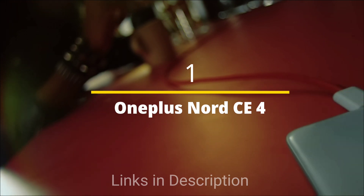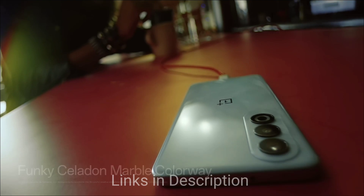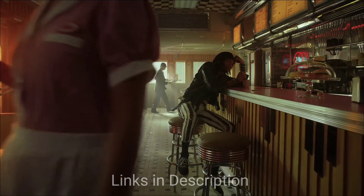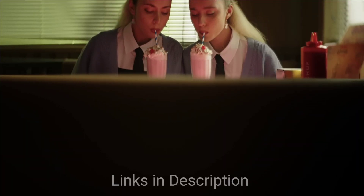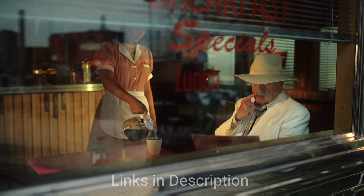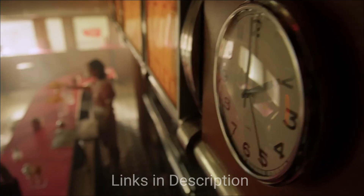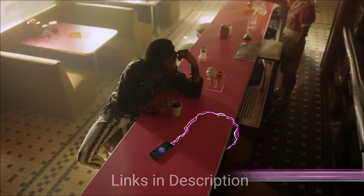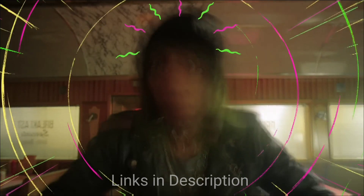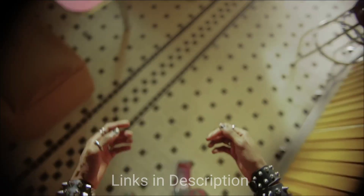Overall, the best phone powered by the Snapdragon 7 Gen 3 chipset is the OnePlus Nord CE4. It is the largest phone in this list, featuring a big fluid AMOLED display of 6.67 inches with a 120Hz refresh rate, making the display very fluid. It's perfect for users who prioritize a large screen and smooth performance, and the Oxygen OS interface is clean and intuitive.